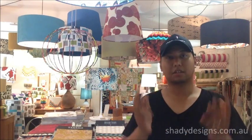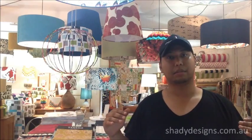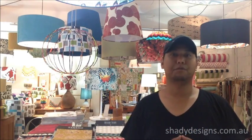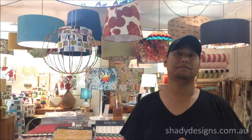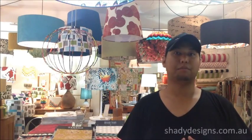Lampshades, because of their shape, allow the light to disperse up, hit the ceiling and spread across the space, and then also down through the lampshade as well. The fantastic thing about lampshades is they act as a beautiful feature. You get to choose the fabric and create a decorative piece that is really breathtaking.